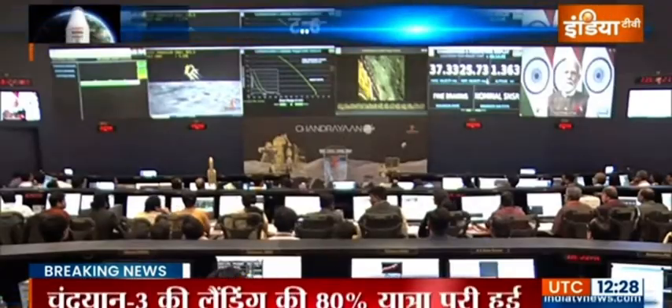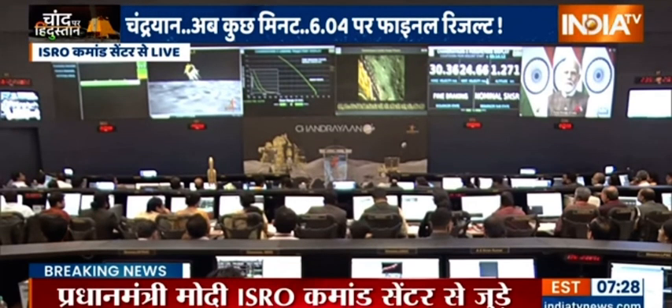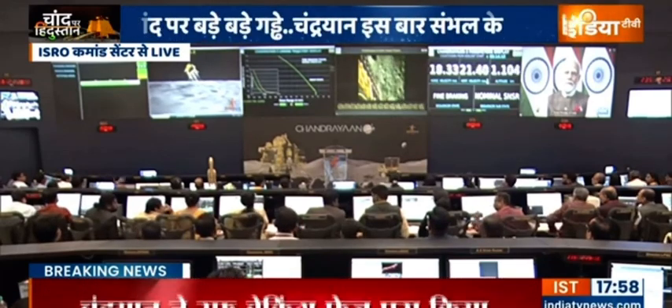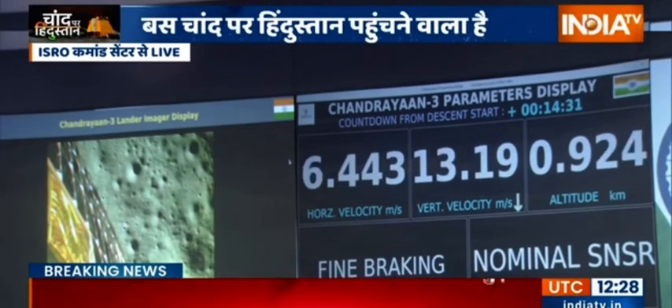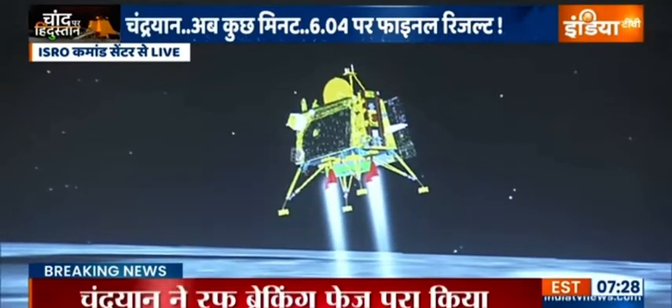We can see that the altitude of the lander is nearly 1 km. We are nearing the final phase of the power descent, which is going to be the vertical descent phase or the local navigation phase.